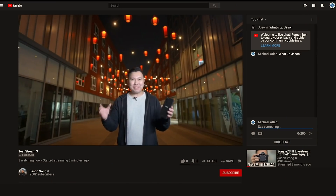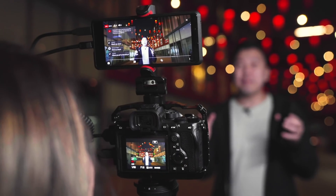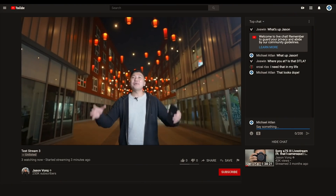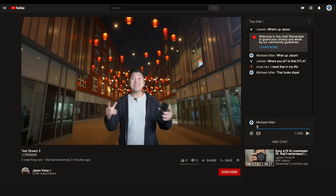It's Jason Vong, live previewing some of the features of the new Xperia Pro. It's got a 6.5-inch, 21-by-9, cinema-wide, 4K, 10-bit HDR OLED display. For shooting, you've got three Zeiss T-Star lenses — 16, 24, and 70mm. You can shoot up to 20 frames per second with continuous autofocus and auto exposure with real-time eye autofocus. And best of all, I am bringing all of this to you live with its brand-new, super-fast 5G millimeter-wave connection.